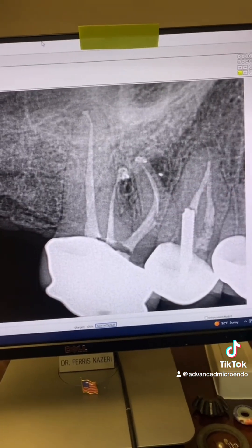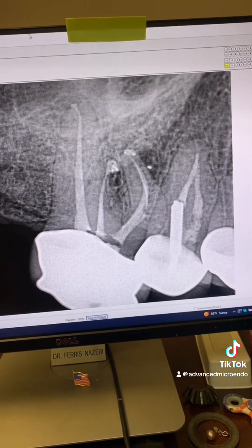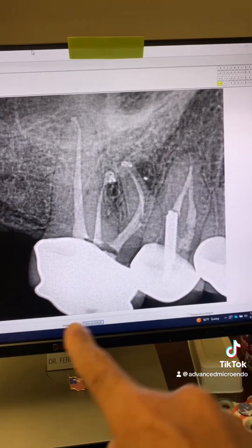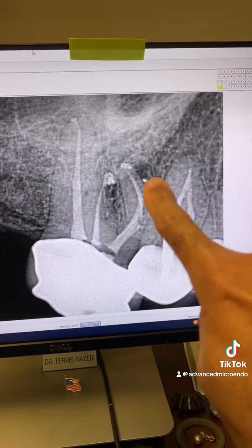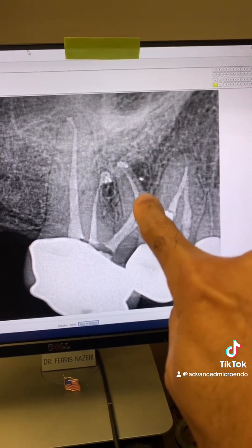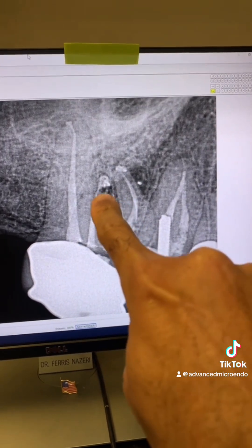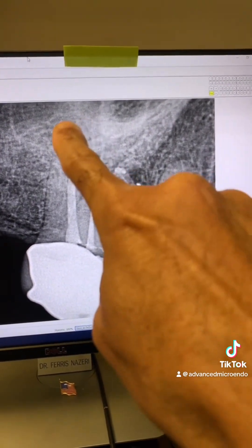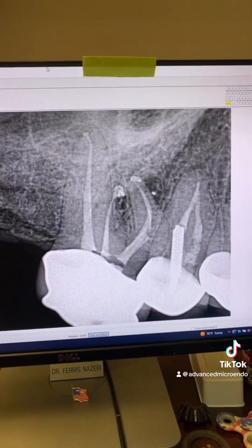And here's the post-op. Behold — we made something out of nothing. Everything went beautifully. Look at the curvature of that mesial root. Look at that beautiful lateral fill right into that lesion — that lateral lesion there. Look at the distal buccal lucency there and palatal. But we did it.